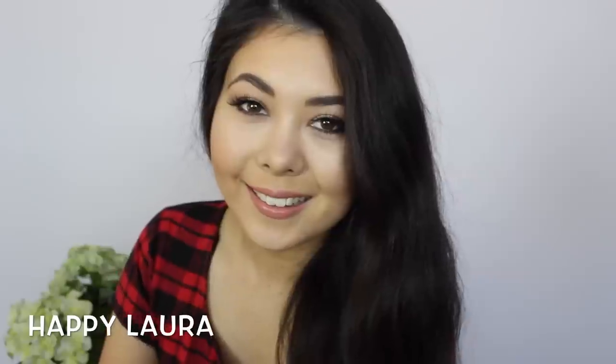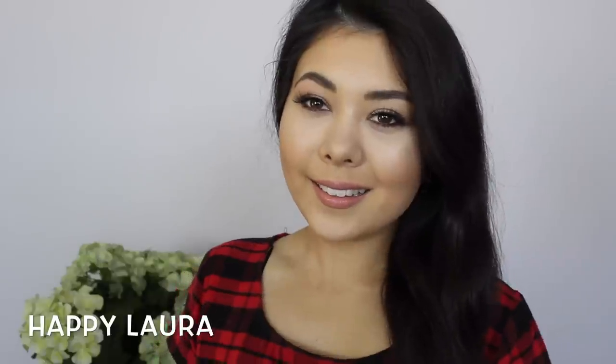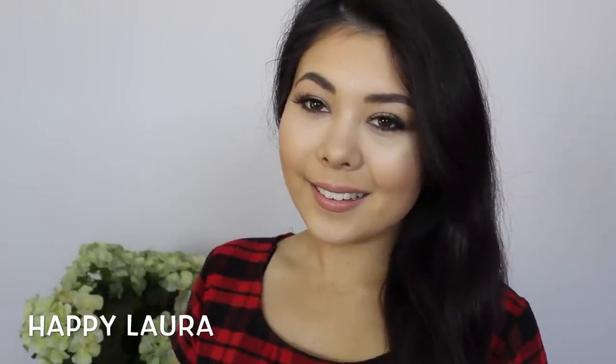I hope you enjoyed watching me get ready for a girls night out. If you have a video like this, definitely link it down below so I can watch it as well. I hope you're having a wonderful day — please don't forget to like and subscribe, and I'll see you next time!